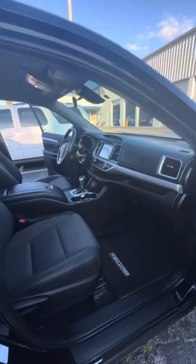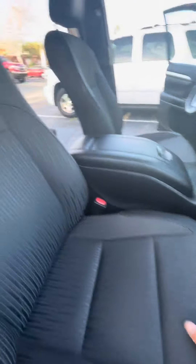Inside you have a nice interior mixed between cloth and leather. It's got brown stitching with brown accents, a lot of storage space, electronic locks and windows.